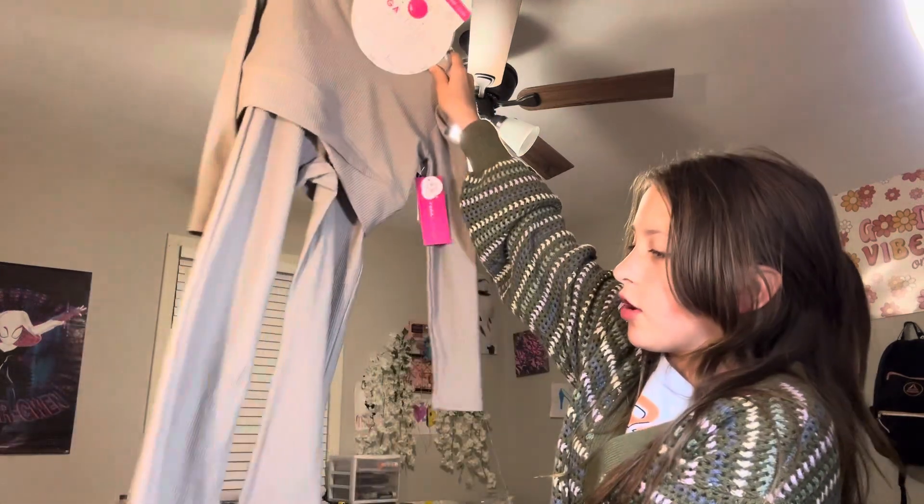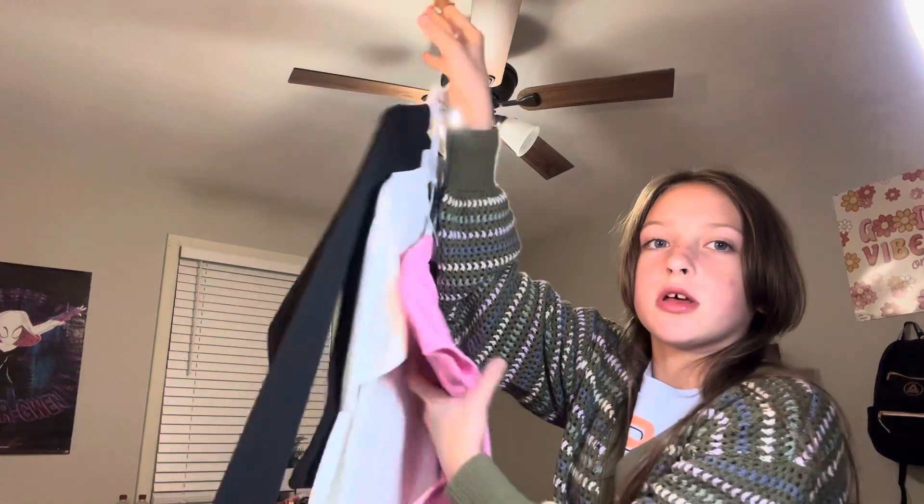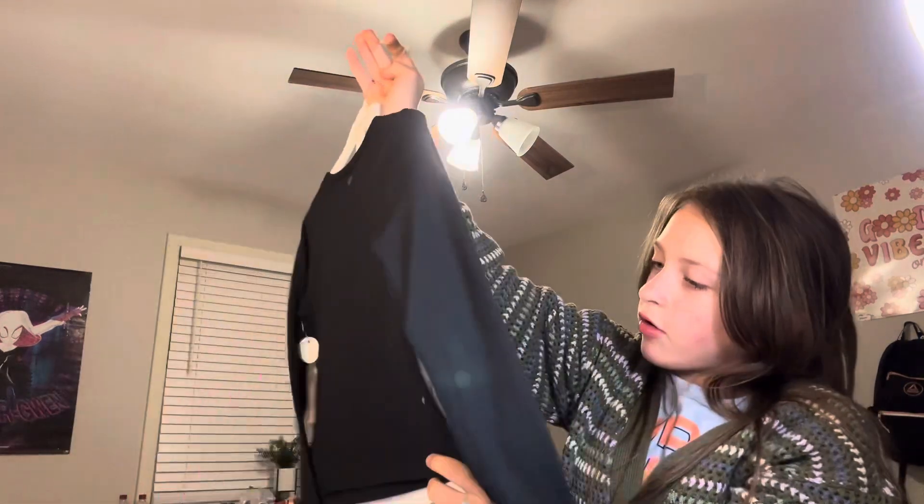I'm literally in love with this — I got this yoga set. This is what the top looks like and this is what the pants look like — so cute and so soft. I also got this set of shirts. I'm not going to be wearing that pink one.